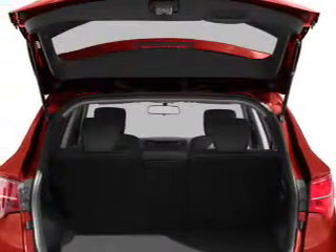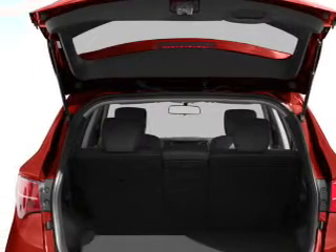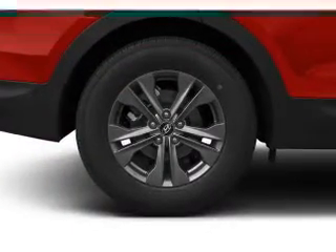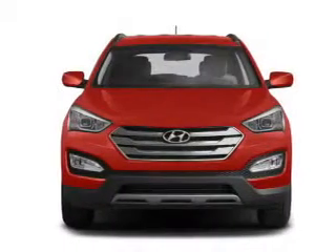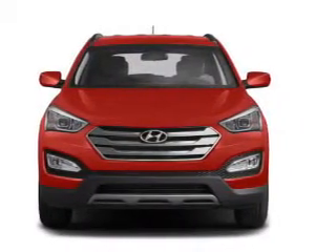Navigation is included to help you get to your destination with ease. Premium wheels give a more luxurious look. Anti-lock brakes help you bring your vehicle to a safe stop. This car has separate passenger temperature controls, and the sunroof lets fresh air in.